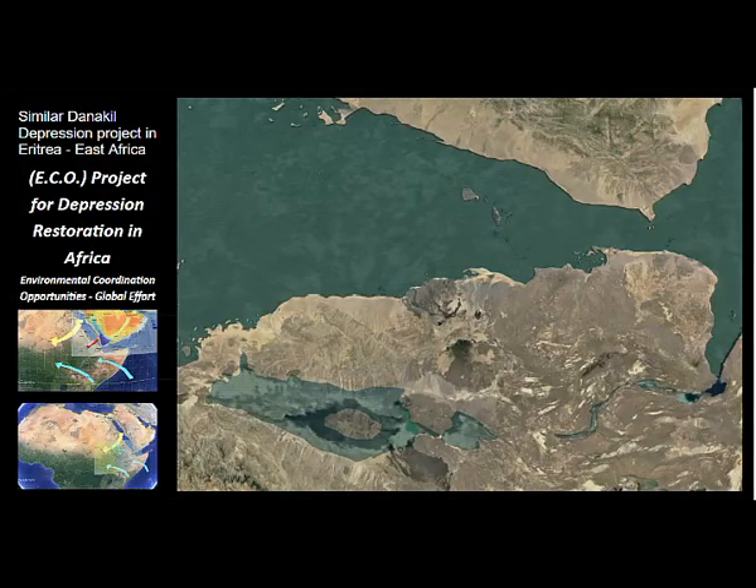The Danakil Depression is one of two locations in the world where flooding an inland sea is cost-effective and can produce a large enough impact on the water-energy nexus to make the overall process of green energy highly cost-competitive with the burning of hydrocarbons or fossil fuels.